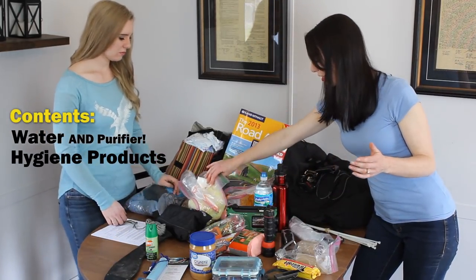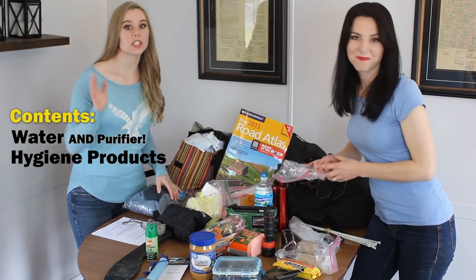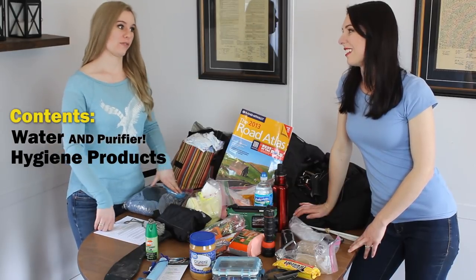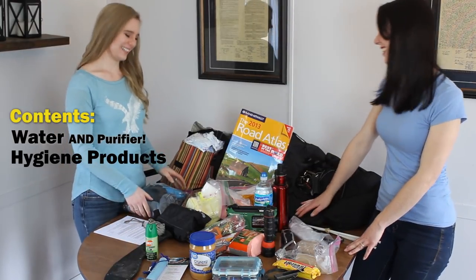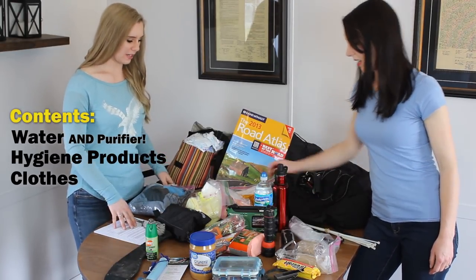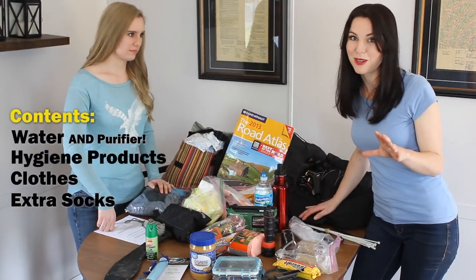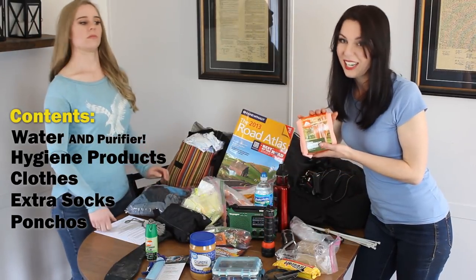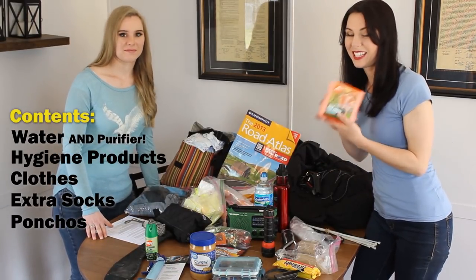As far as hygiene goes, make sure you pack a hygiene kit that includes soap, feminine products, and anything personal to you — contact solution, for example. A pair of glasses is even better as a longer-term solution because contacts don't last forever. Ideally you want to pack an extra set of clothes for each person and at least two pairs of socks. Nobody should be walking or hiking in wet socks — that is a recipe for disaster.